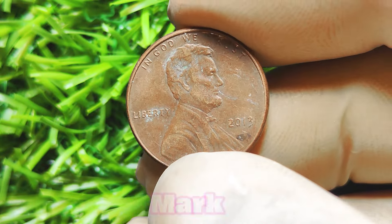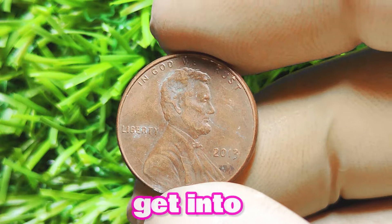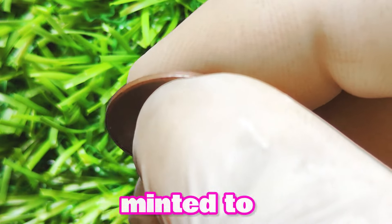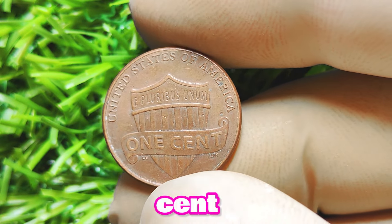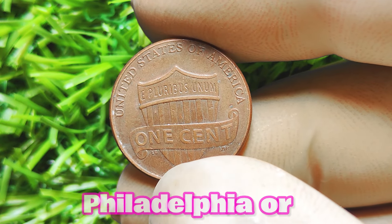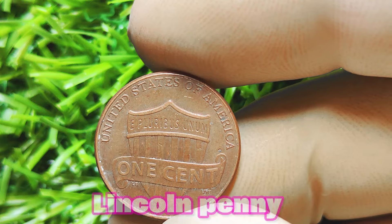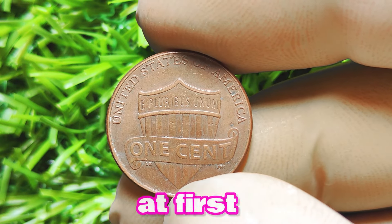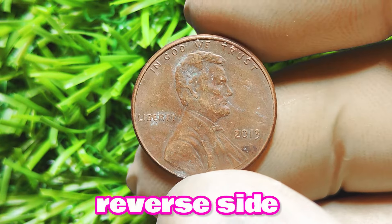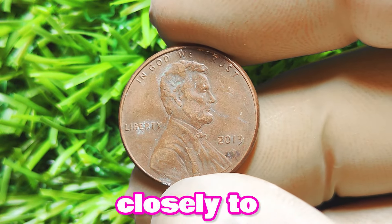Now let's look at the 2013 Lincoln penny with no mint mark. Could this little coin be worth a big chunk of money? The 2013 Lincoln penny was minted to honor the 100th anniversary of the Lincoln cent. What makes this coin special is that some of them were minted without a mint mark, unlike other pennies that usually have a P for Philadelphia or a D for Denver. These no-mint-mark coins are quite rare and highly sought after by collectors. It features a profile of Abraham Lincoln on the obverse and the Lincoln Memorial on the reverse — the absence of a mint mark is what sets this coin apart from others.